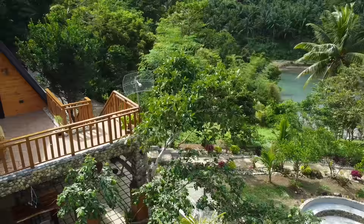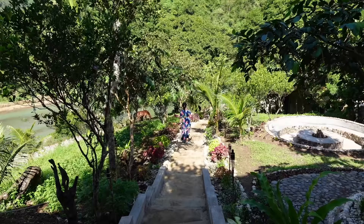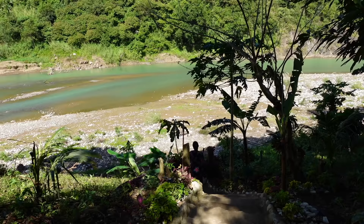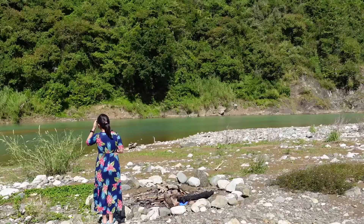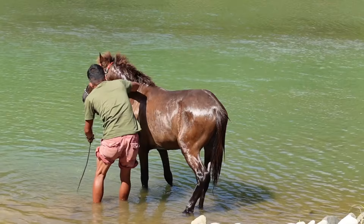Let's check the river now. If you're staying here in the Ellsworth Cabin, itong pathway na to is private, so you have direct access to the Agus River. Yun yung horse na nandito sa the Ellsworth Cabin — his name is Bogie.